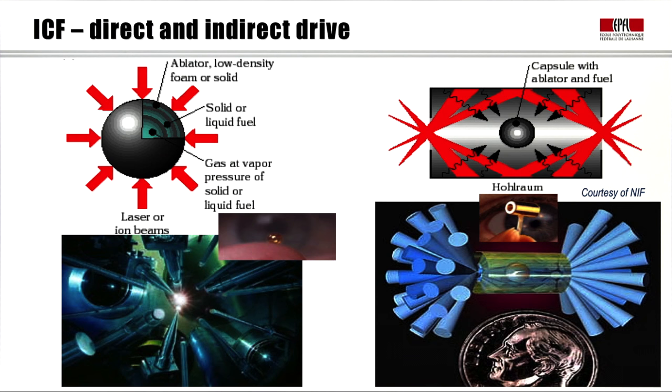Two approaches are taken to drive the pellet: direct and indirect drive. The direct drive, shown on the left, is the simpler conceptually — the laser beams are injected onto the pellet as symmetrically as possible. The pellet construction is relatively complicated: there is a low-density ablator around the outside, a solid or liquid fuel layer, and a gas at the vapor pressure of that fuel. The pellet size is of the order of millimeters, shown here compared to a human eye.